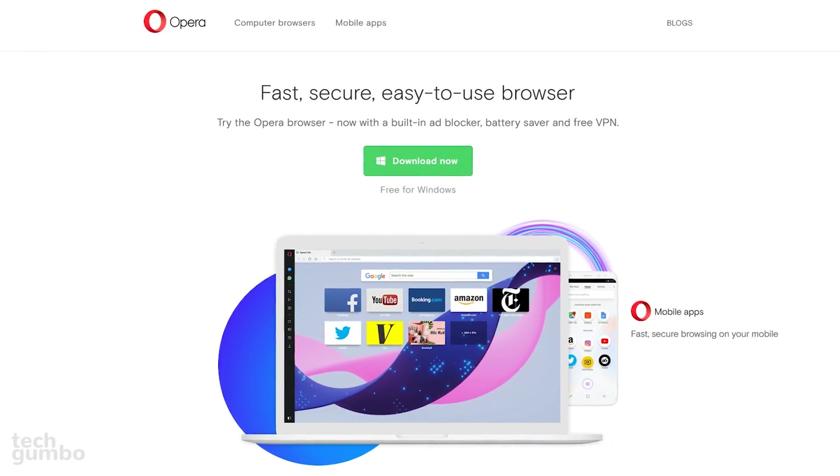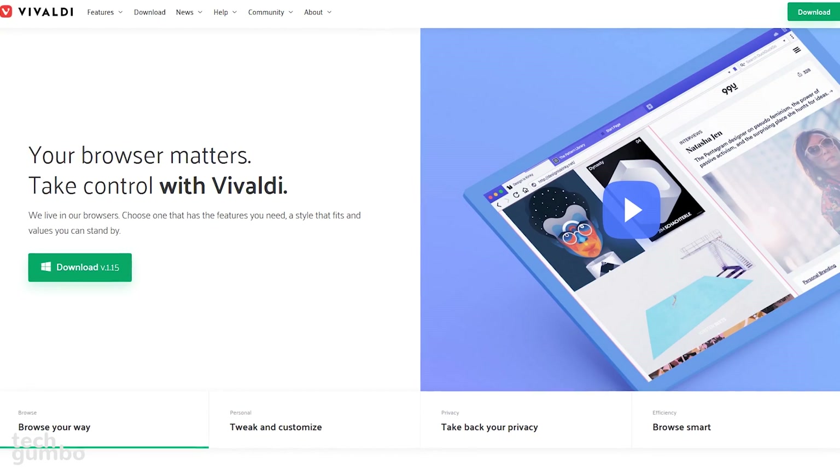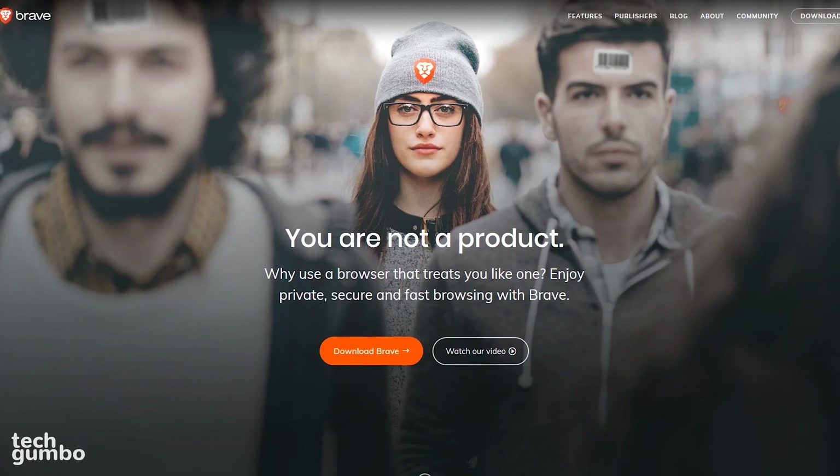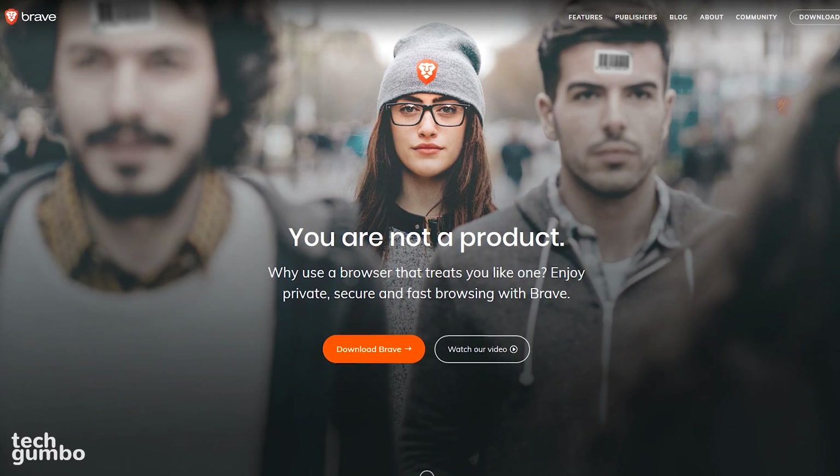Other popular alternatives to consider include Opera, another browser with unique features is Vivaldi, the privacy-focused Brave browser, and many others.